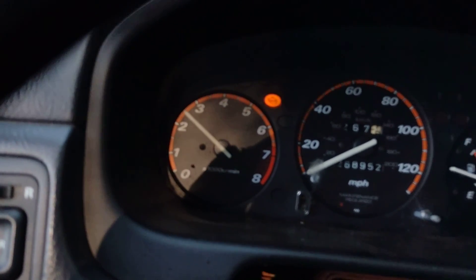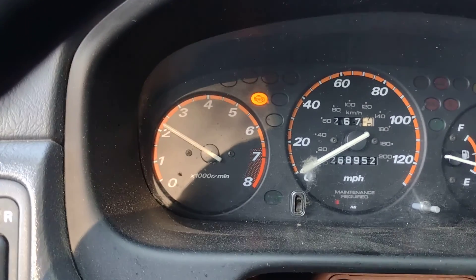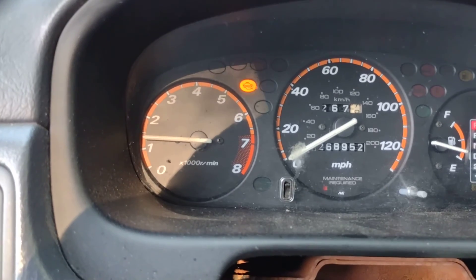That engine is very upset. You can see we got the flashing check engine light because it is currently misfiring badly. We have 268,952 on the mileage.